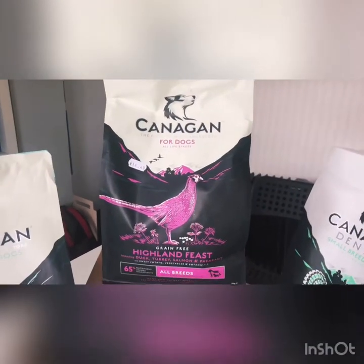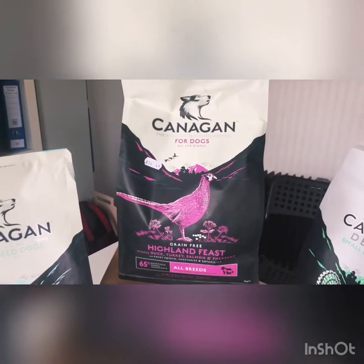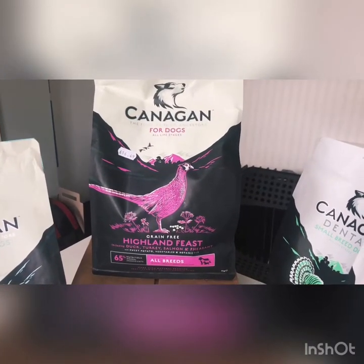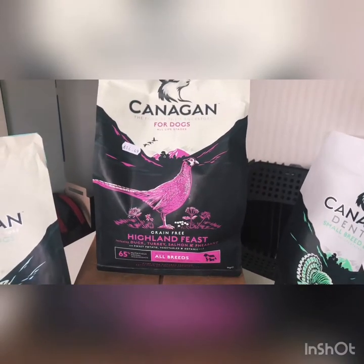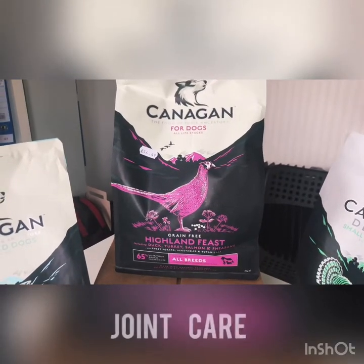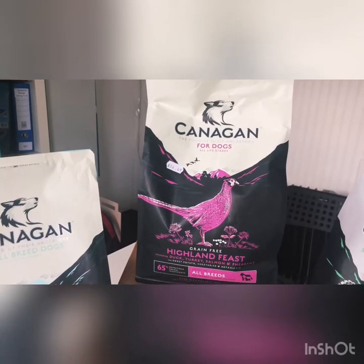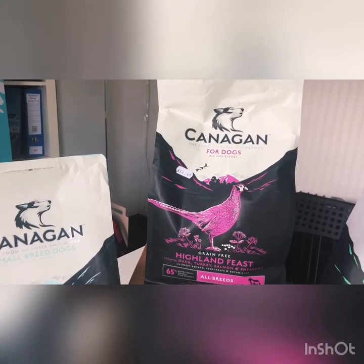The next one is for all breeds and is again grain free. This is the Highland Feast, available in two kilogram, six kilogram, and 12 kilogram bags. It's duck, turkey, pheasant, and salmon, creating a delicious mix of rich dark meat and fish that makes your dog feel like a true hunter. This includes joint care and extra seaweed, which provides a natural and valuable source of minerals including iodine, supporting thyroid function and controlling metabolism.